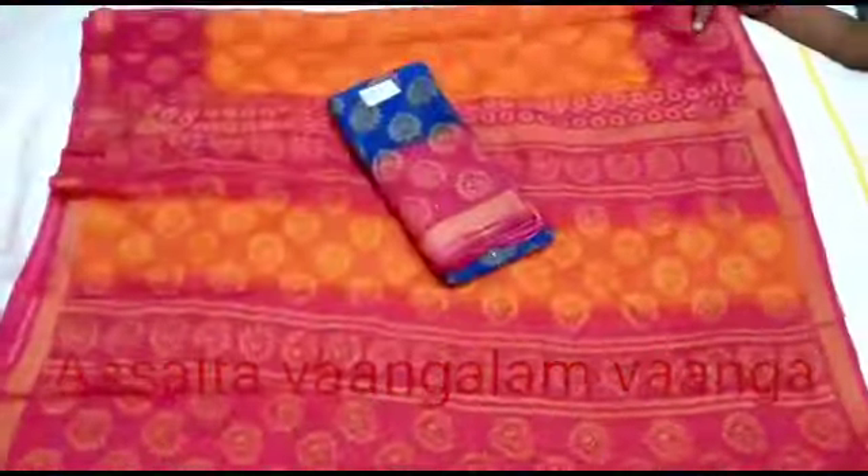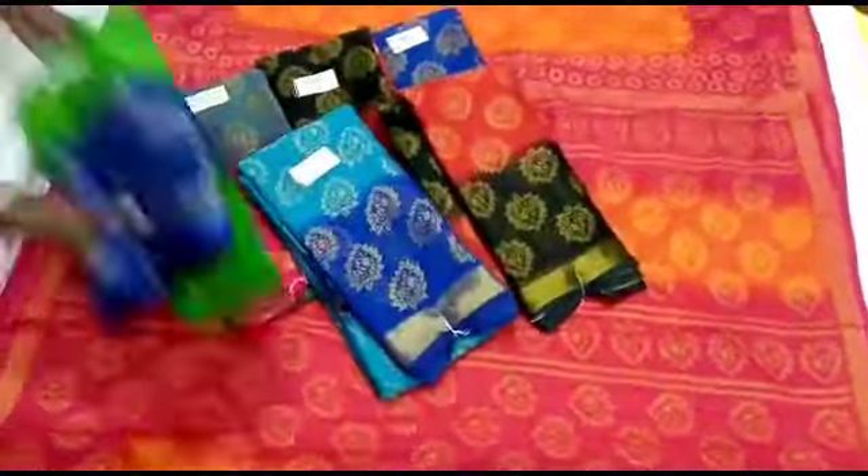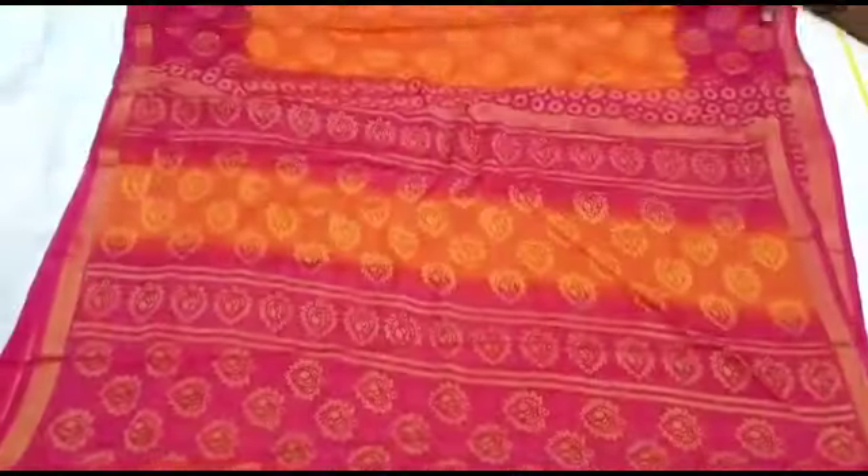Hi friends! Welcome to my channel! Welcome to Sari Collection. Subscribe to our channel for this video.